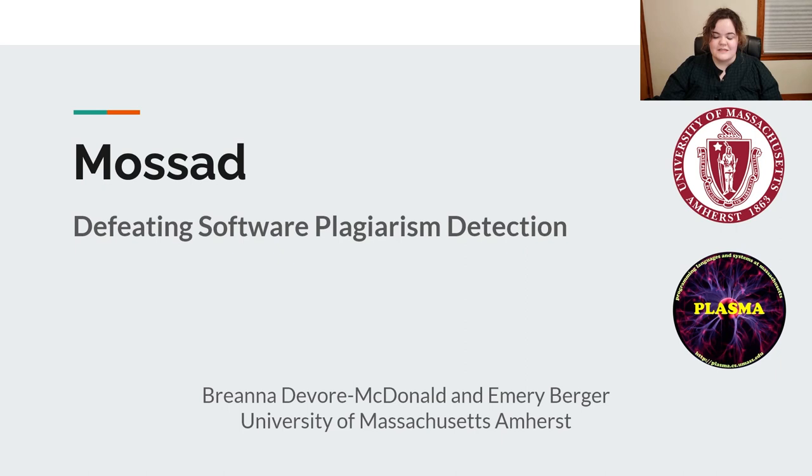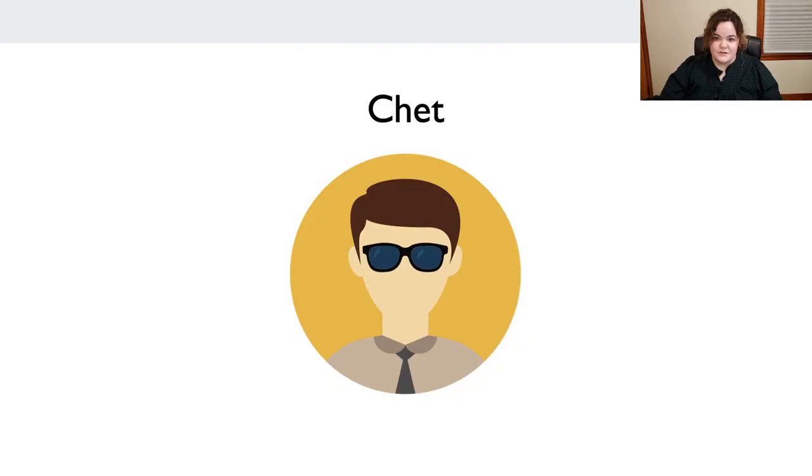Hello, everybody. You all look lovely today. My name is Brianna DeWar McDonald, and I am a PhD student at UMass Amherst. This is joint work with my advisor, Emery Berger, and today we are talking about attacking plagiarism detectors.